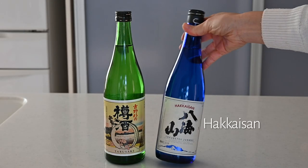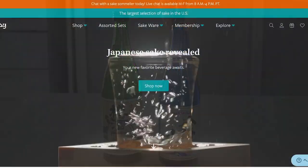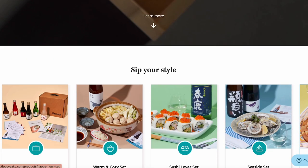Tipsy is the largest subscription service for Japanese sake, and they are providing not only sake but also Japanese culture and experiences around the sake.